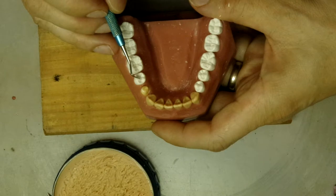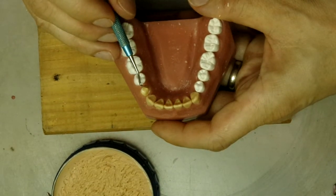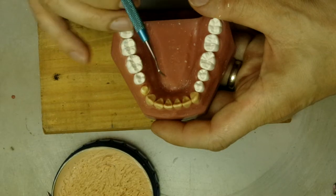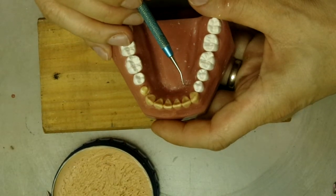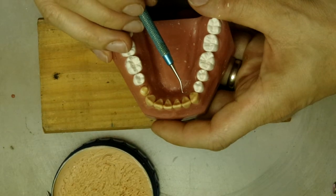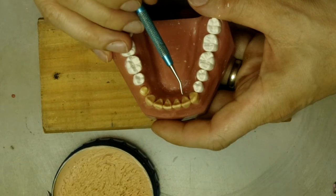On the second premolar, we have the mesial cusp larger. On the first premolar, we have the distal cusp larger. So they kind of transition, and then they transition to no cusp at the canine site. The canines are straight down.